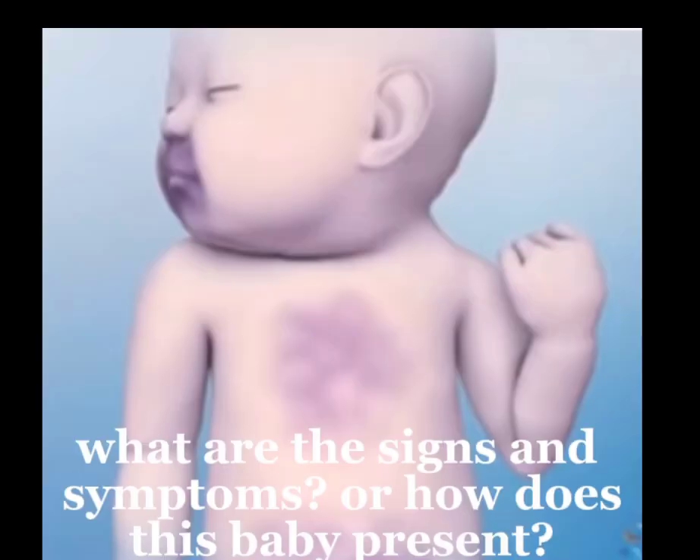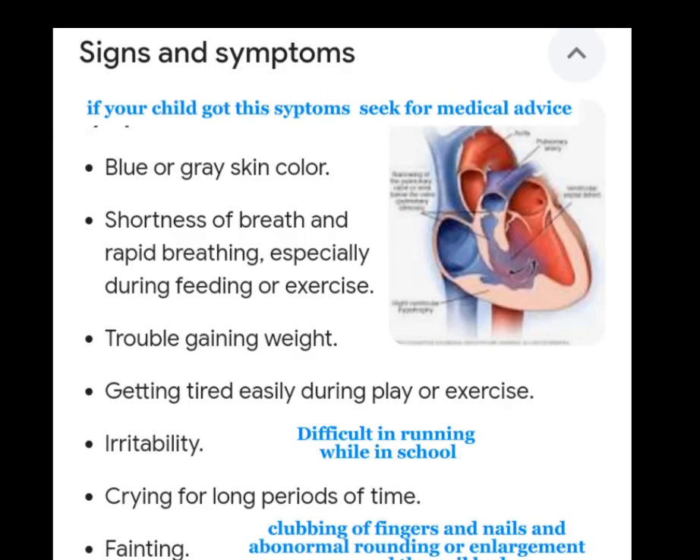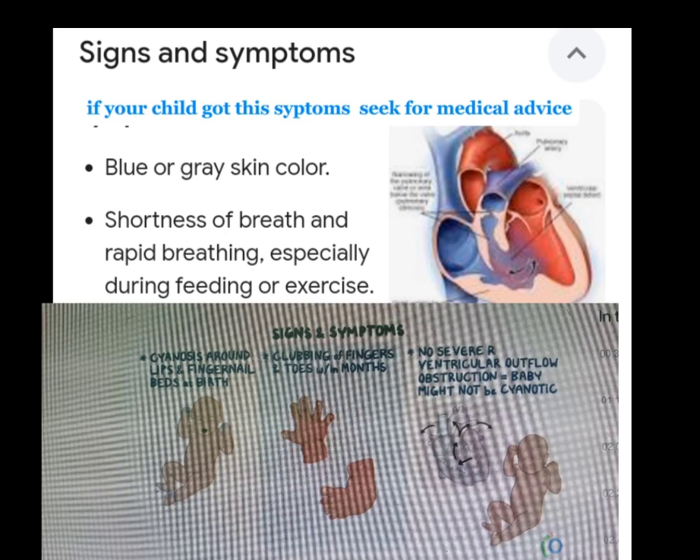What are the signs and symptoms, or how does this baby present? If your child has these symptoms, seek medical advice. Blue or grey skin color. Shortness of breath and rapid breathing, especially during feeding or exercise. Trouble gaining weight. Getting tired easily during play or exercise. Irritability. Crying for long periods of time. Fainting. Difficulty running while in school. Clubbing of fingers and nails — abnormal rounding or enlargement around the nail bed.